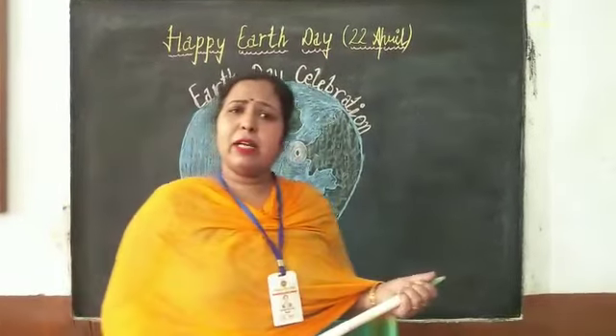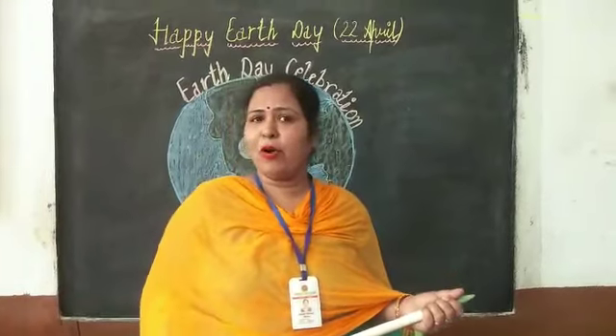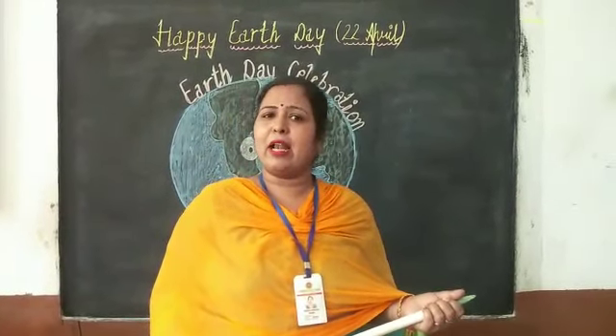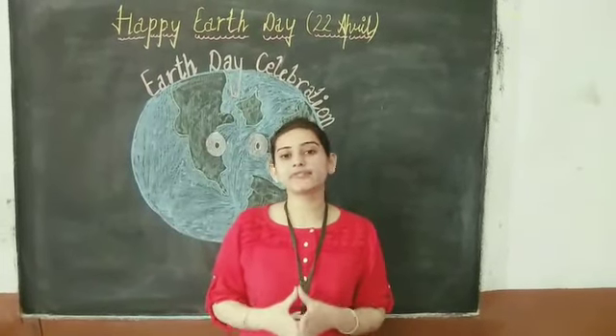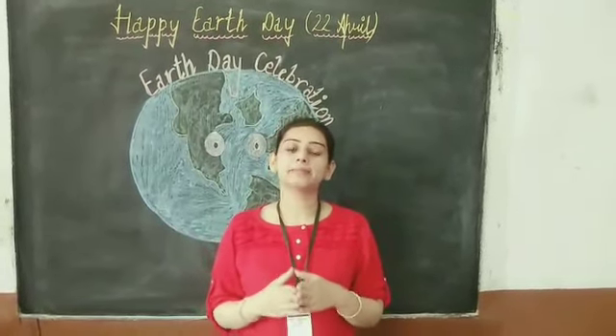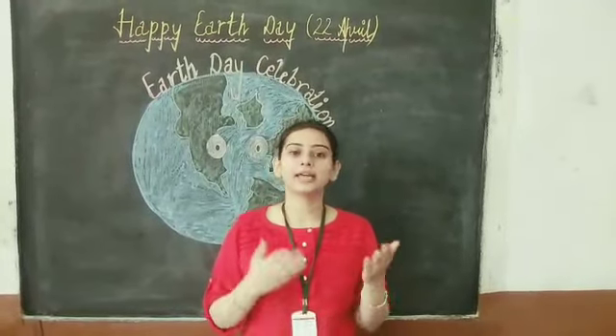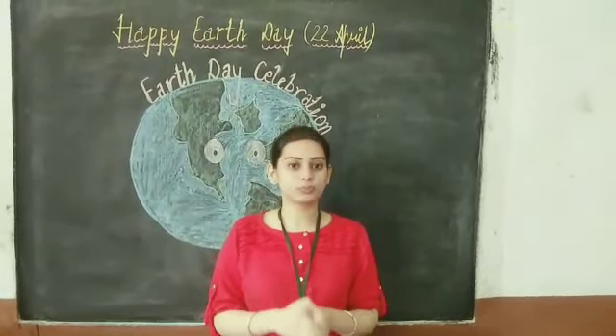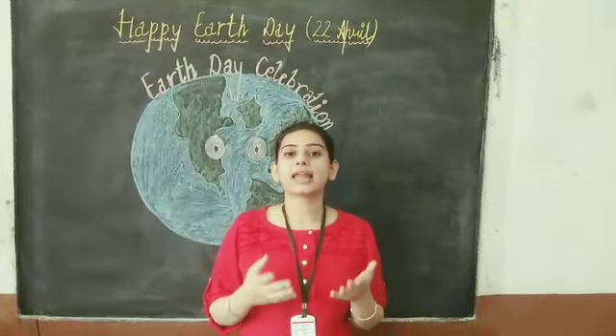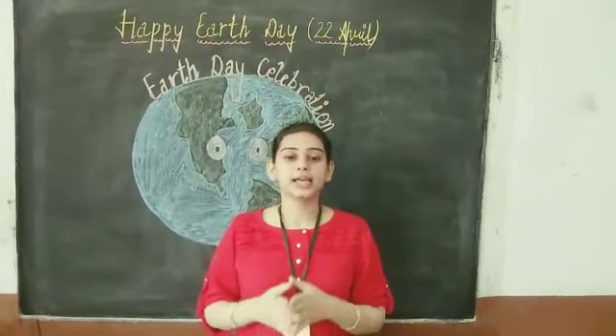But why do we celebrate Earth Day? Anybody knows? April 22 is celebrated as Earth Day every year to highlight the importance of clean air, land and water, and to create awareness amongst people to make our land beautiful and clean.